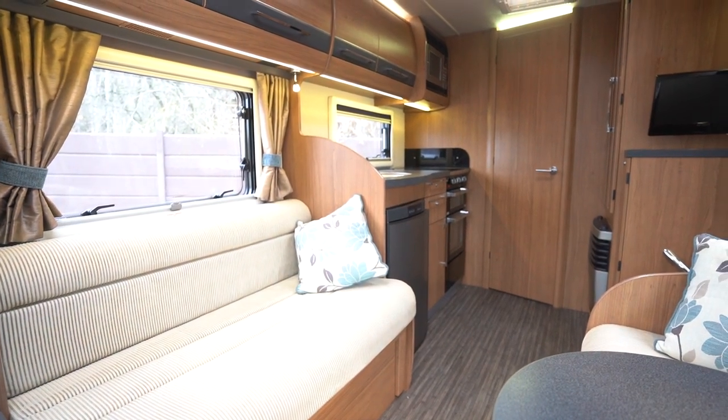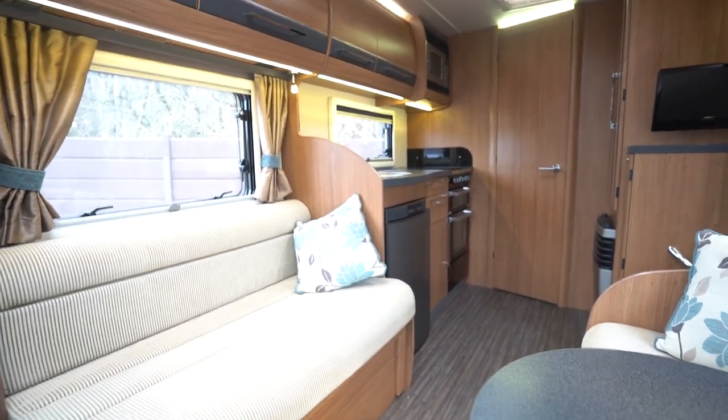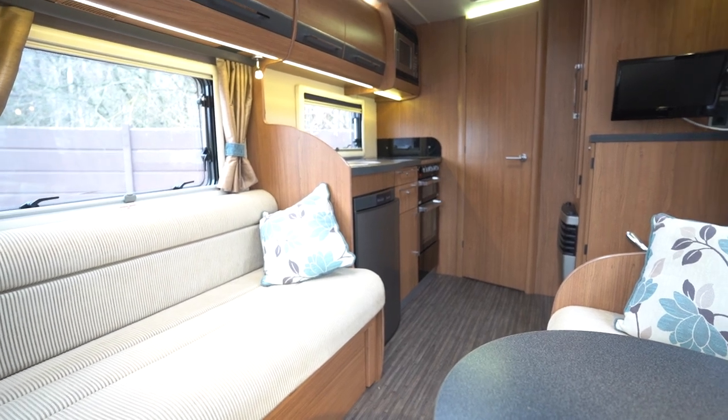If you like this motorhome, be sure to hit the like button and put down in the comments any motorhomes you'd like to see on the channel next. Hit subscribe — thank you very much for your time, see you in the next one.